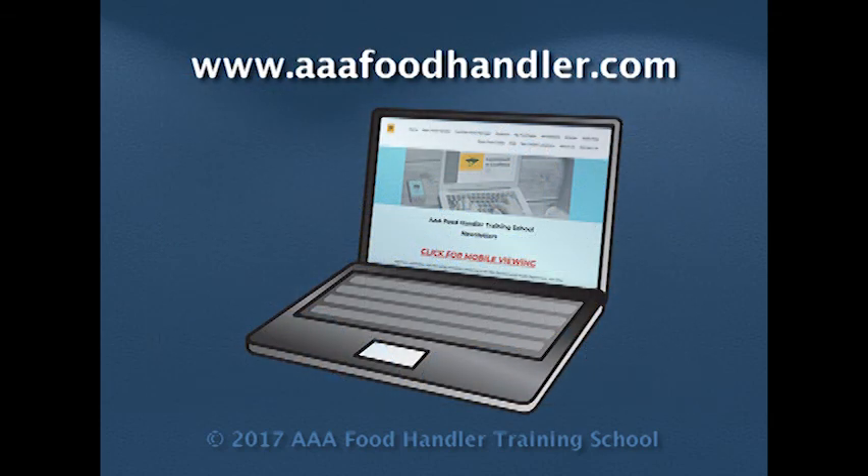Also, please visit our website, www.aaafoodhandler.com, for interesting newsletters, articles, and products regarding the food service industry.